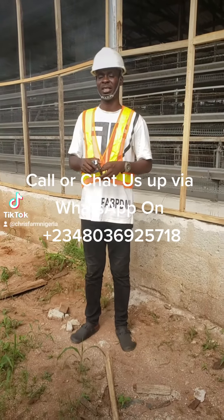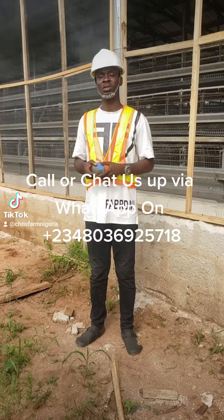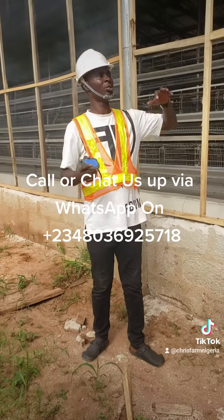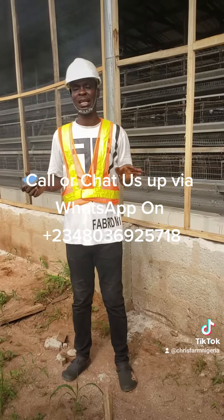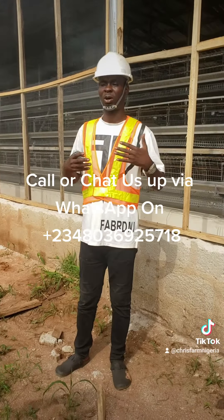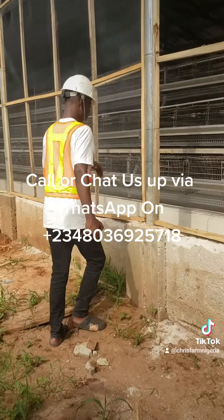Today I specifically want to talk about netting your poultry house. You can use this small netting system — they call it a booking net or mosquito net, just that it's very strong. The light one is 32 feet long and 4 feet wide, and it is sold between 6,500 to 7,500 Naira. You can use it to cover up all the poultry house. Looking at this one we are working on now, we used the 7,500 one.